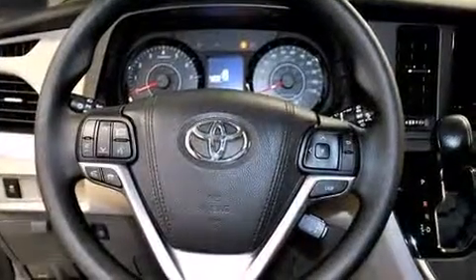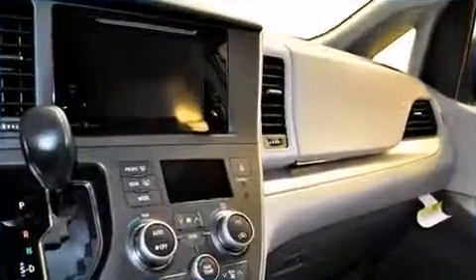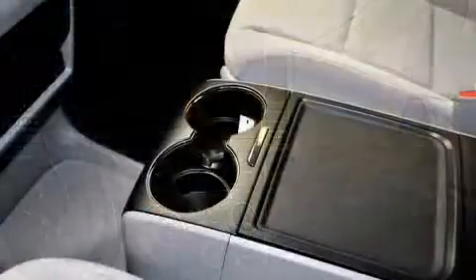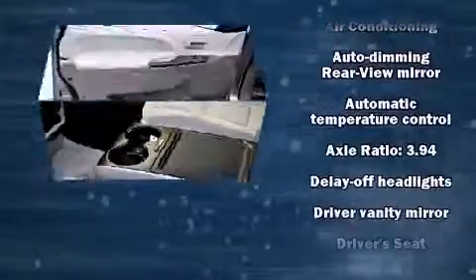Storage solutions are integrated throughout the interior, demonstrating thoughtful attention to detail. Audio features include a CD player with MP3 capability and 6 speakers, providing excellent sound throughout the cabin.